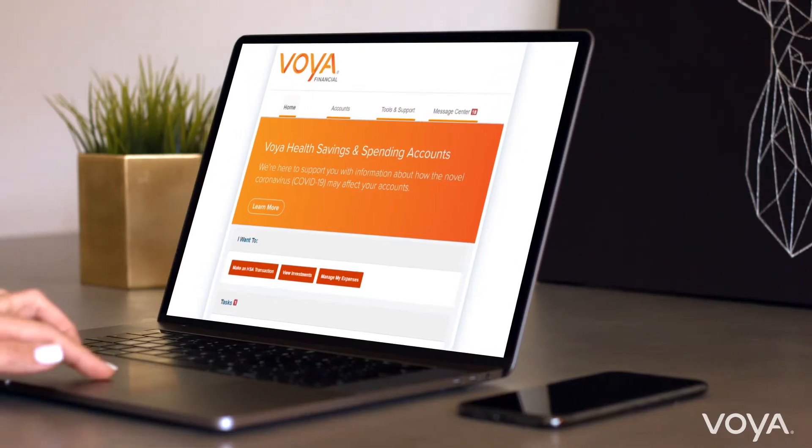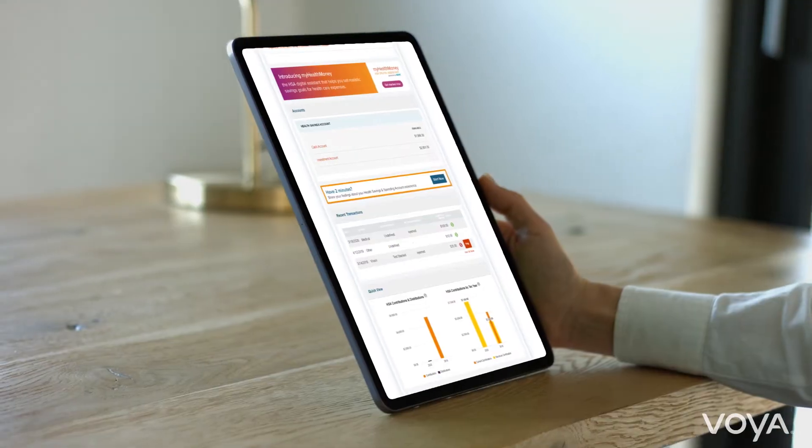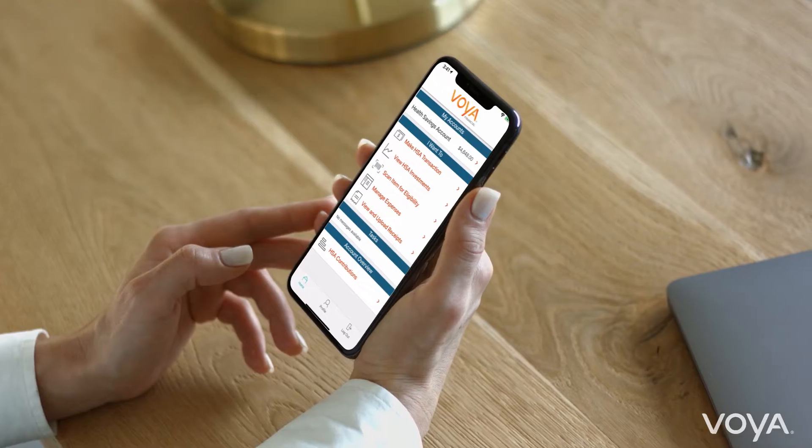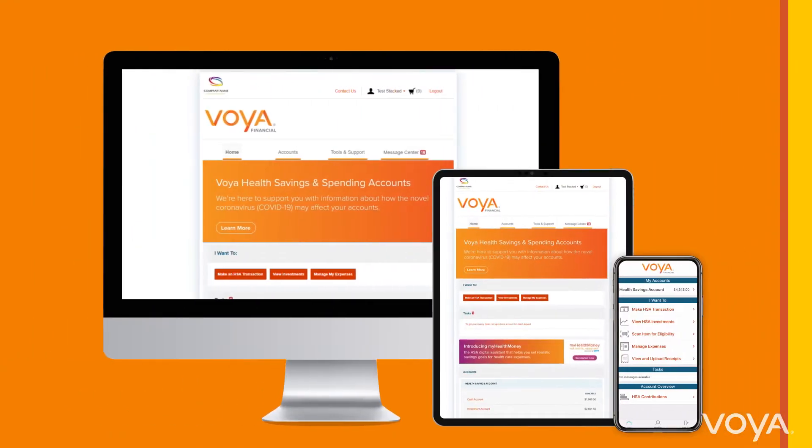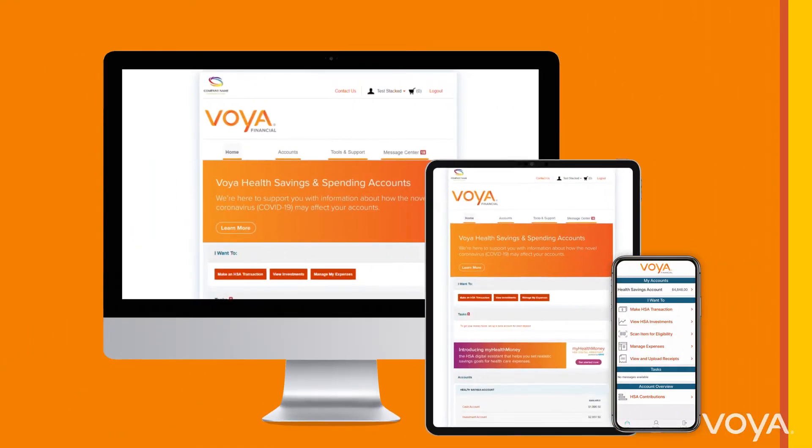Thanks for checking out how Voya's Consumer Portal can help you live today and plan for tomorrow. Keep watching to learn how to get reimbursed for your out-of-pocket medical expenses on the Consumer Portal and the mobile app.